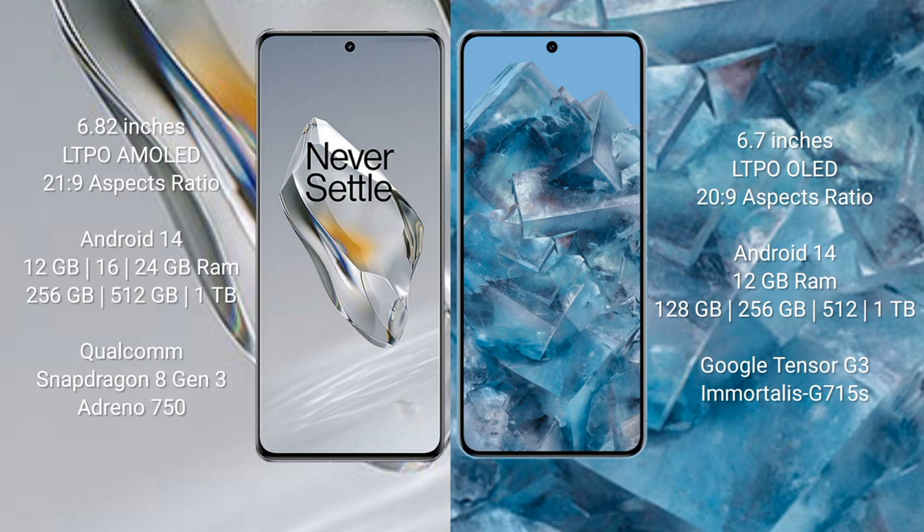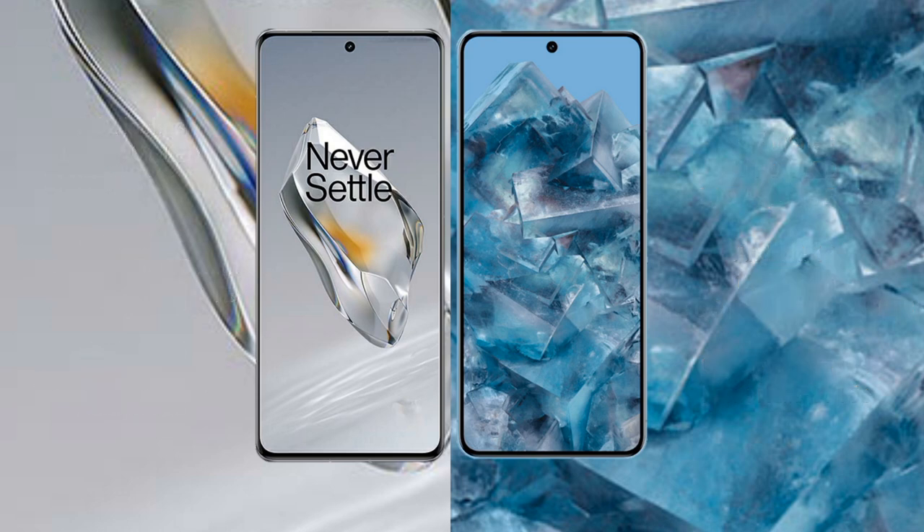Google Pixel 8 Pro comes with 12 GB RAM and 128 GB, 256 GB, or 512 GB internal storage, running on the Google Tensor G3 processor with GPU Mali-G715.